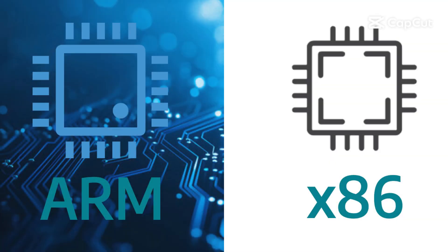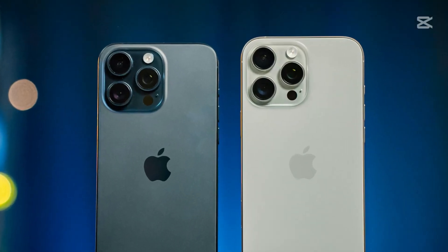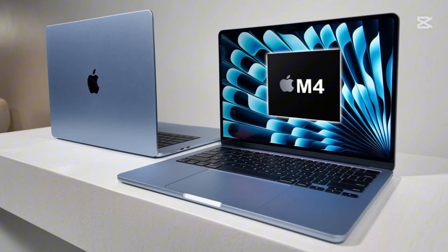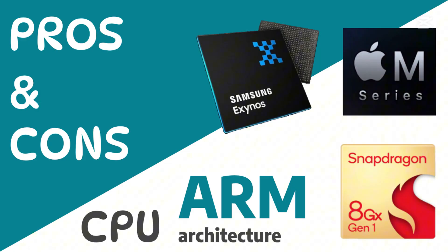Hello everyone, welcome back to the channel. Today we're diving into the world of CPUs, but not the traditional x86 ones you find in most laptops and desktops. We're talking about ARM architecture, the powerhouse behind your smartphones, tablets, and even the latest MacBooks. But is ARM really better than x86? Let's break down the pros and cons.